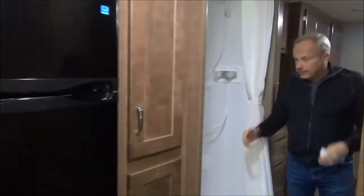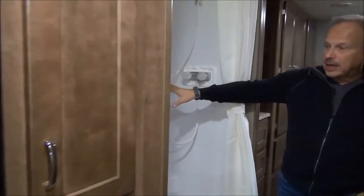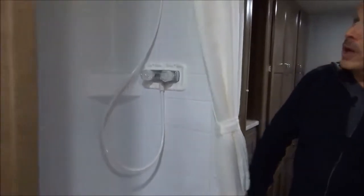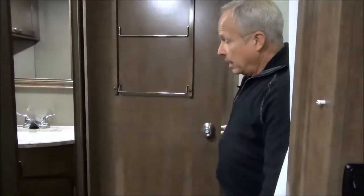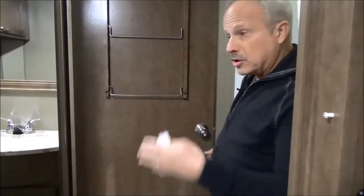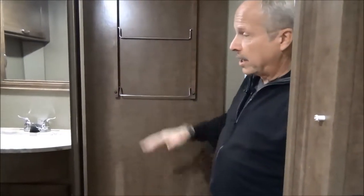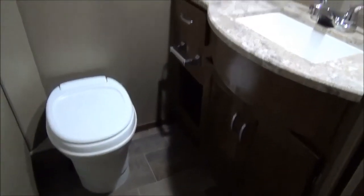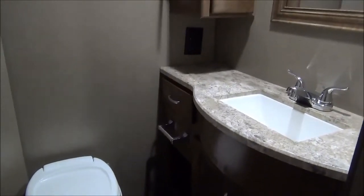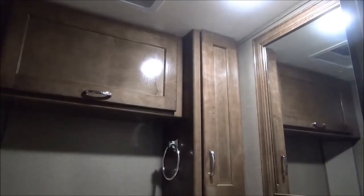Coming into the split bathroom, the shower is on one side — a nice size with lots of height, even for tall guys. Right across from the shower, a door opens up giving you privacy. There's a place to hang your towels, a toilet, and a vanity with lots of space, plug-ins for razors, plus cupboards for towels or a medicine cabinet.